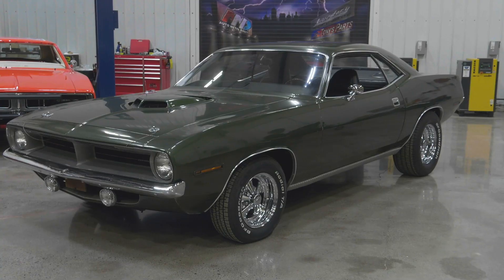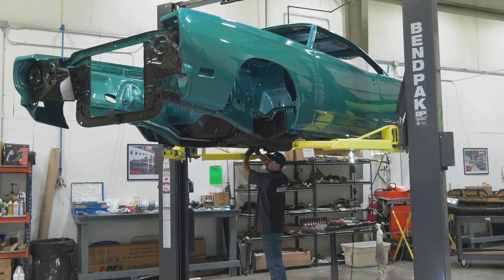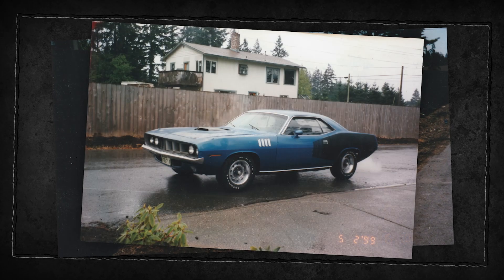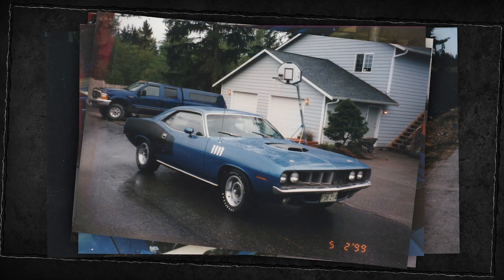Coming up, we conclude our showcase of Mopars currently in the queue for restoration and finally reveal the dramatic and gut-wrenching story behind our Phoenix Cuda — an extremely rare one-of-48 Hemi Cuda hardtop in B5 blue. Unbelievable.